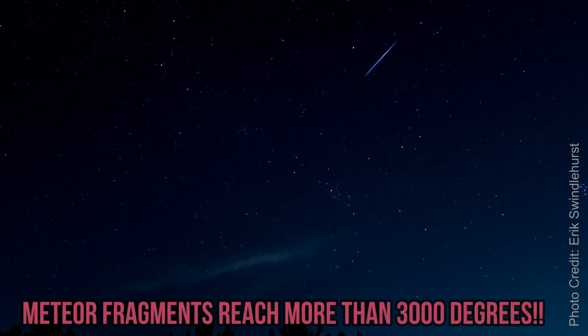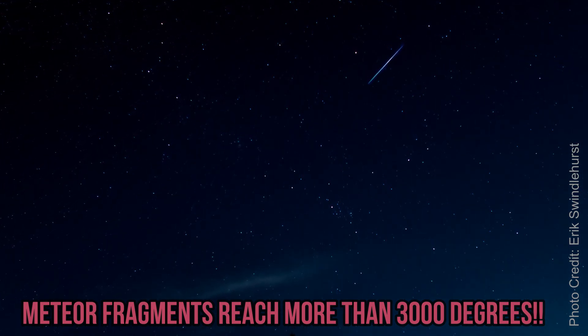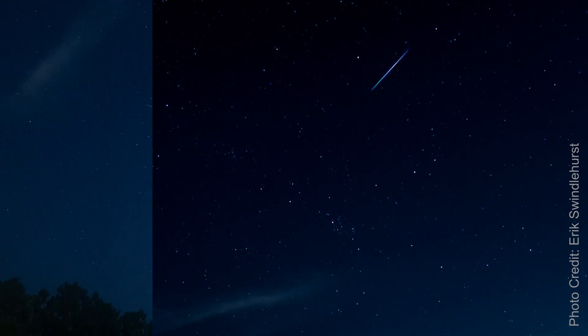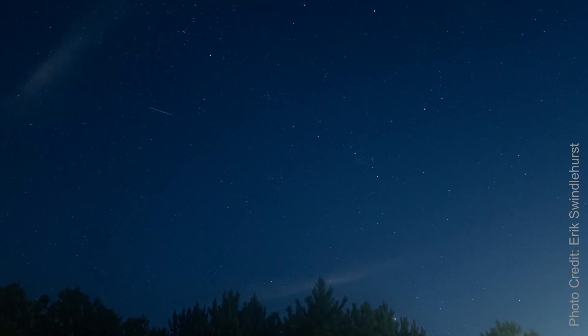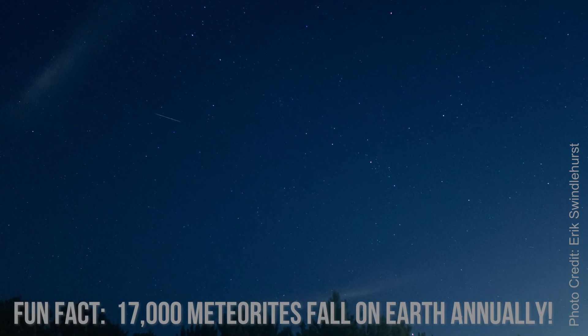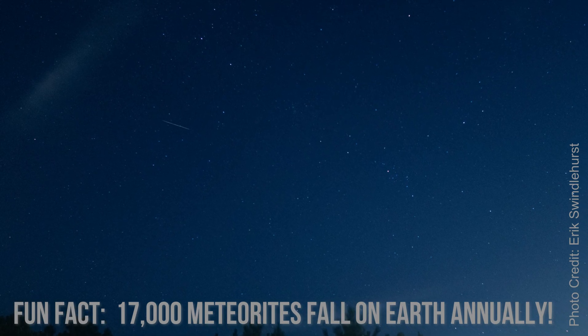Comet Swift-Tuttle is a large long-period comet circling our Sun every 133 years. The nucleus of this comet is 16 miles in diameter. It passed close to Earth a few decades ago in December of 1992. Its next visit: 2126.